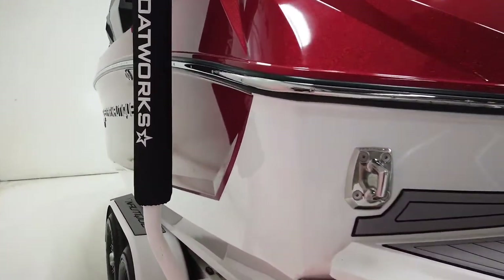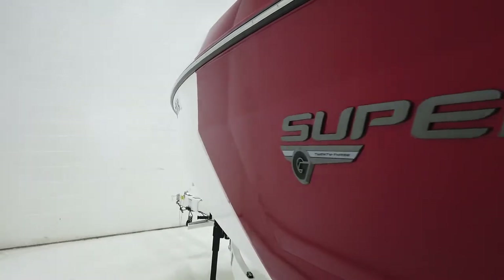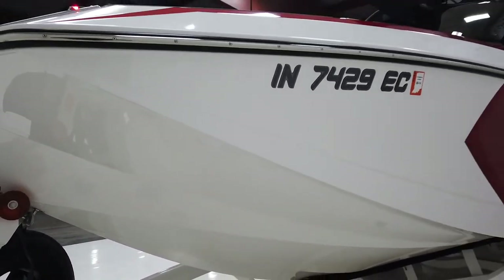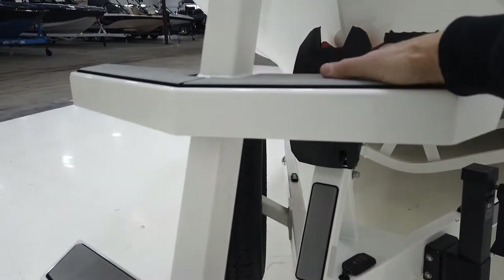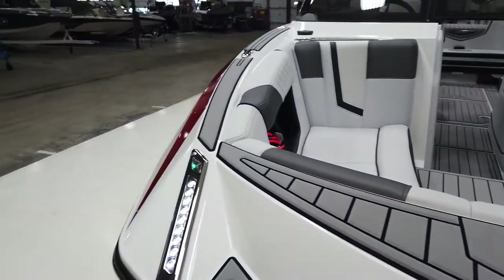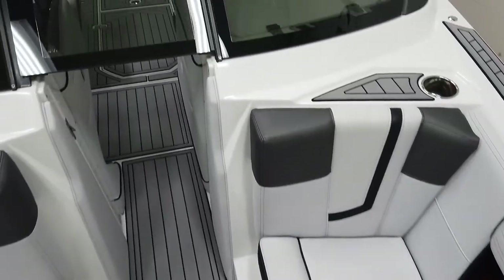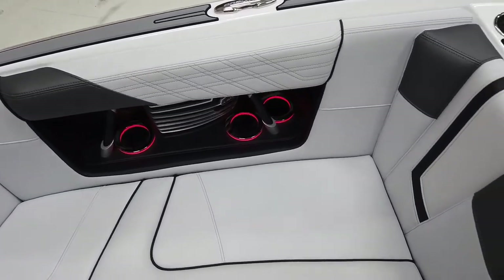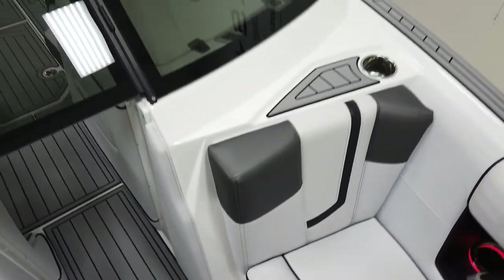Let's go down the port side and take a gander. It's a really beautiful boat. Starting at the nose: nice docking lights with navigation, titanium C-deck, and RGB cup holder lights — which is the enhanced courtesy lighting. All the interior courtesy lights are RGB so they can be changed to any color.